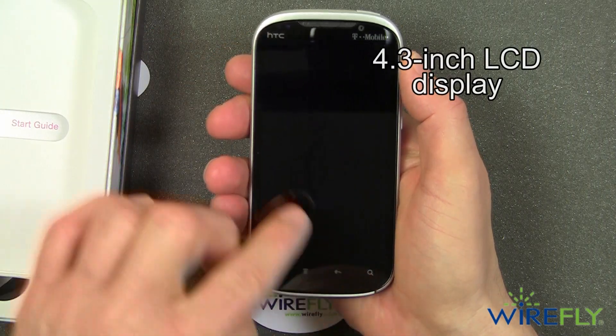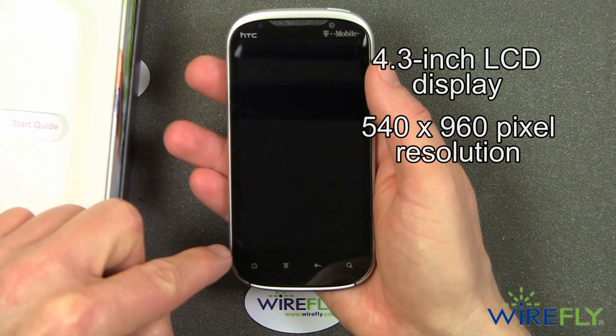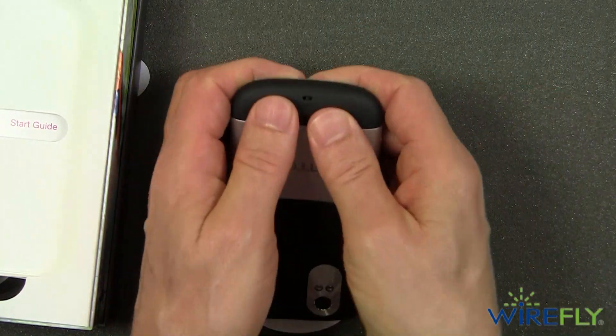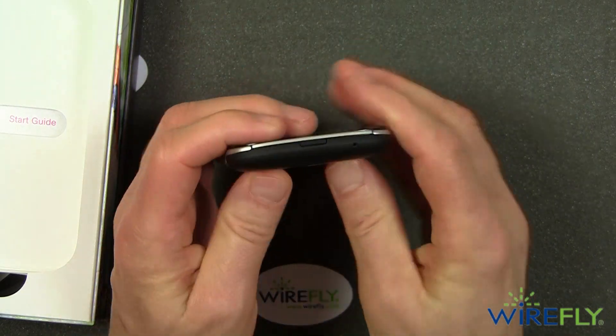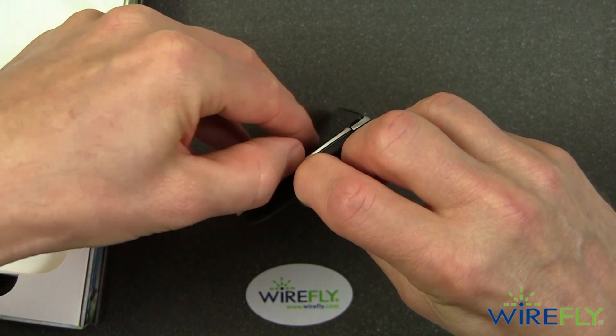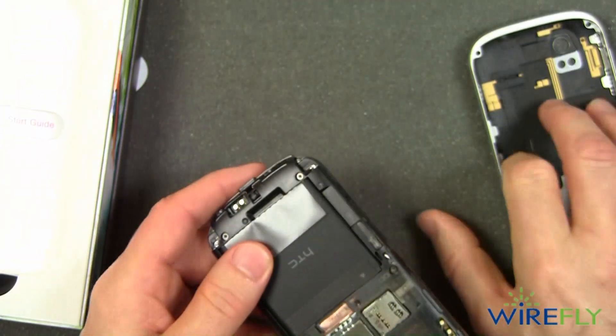It's a 4.3-inch diagonal display with a resolution of 540 by 960, with dual LED flash. The bottom comes off — many recent high-end HTC phones have this feature.